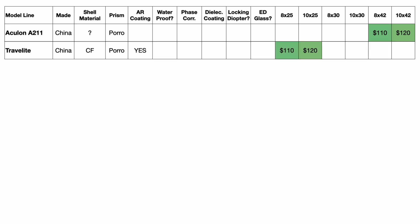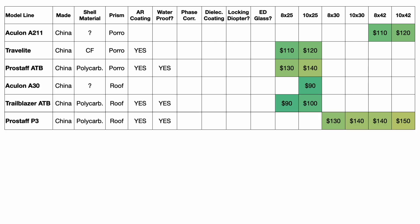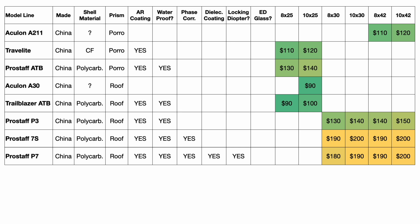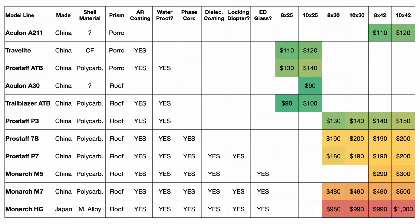We have the Aculon A211, the Travelite which is a porro prism, the Pro Staff ATB, the Aculon A30, the Trailblazer ATB, the Pro Staff P3 — the budget series from the Pro Staff lineup — the Pro Staff 7S, which are the ones I have and already pretty good. You'll notice these are phase corrected; the P3s are not. The Pro Staff P7s — I don't see a good reason why both the P3 and P7 exist. The P3 are just a really cut-down version of the P7s; you miss out on phase corrected lenses and dielectric coating, all to save $50. Then we have the Monarch M5s, the M7s which are very popular in the bird watching community, and finally the Monarch HGs — the only ones made in Japan, with a magnesium alloy shell. They're also $1,000, and if you have $1,000 to spend on binoculars you probably have $2,000 to spend, in which case you'd just go for Zeiss or Swarovski.